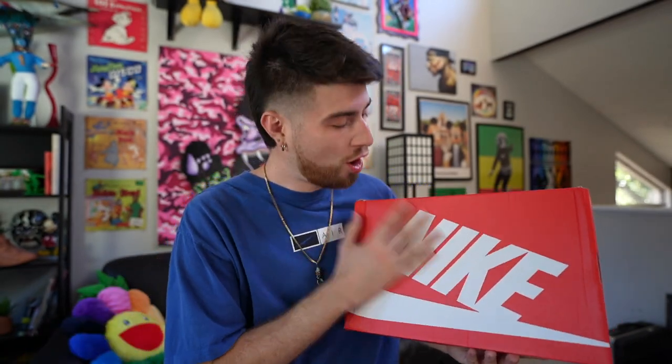Today we have something absolutely astounding, special, and historical. One of my favorite sneakers of all time I finally have purchased.